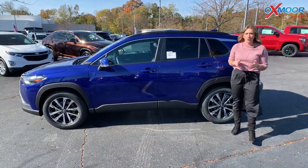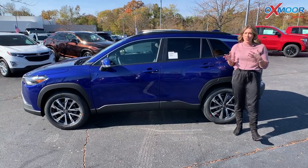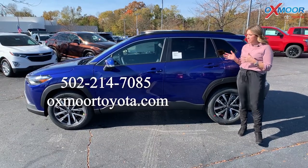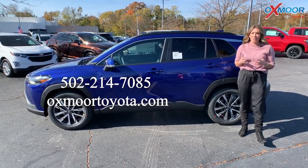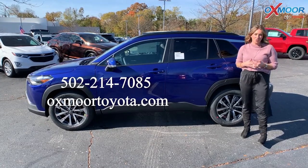This is the all-new Toyota Corolla Cross — a really, really nice vehicle. We have it here available. If you'd like to come in, take a look at it, take it for a test drive, we would love for you to stop by. All of our contact info is right here. Thanks, you all. We'll see you soon. Bye.